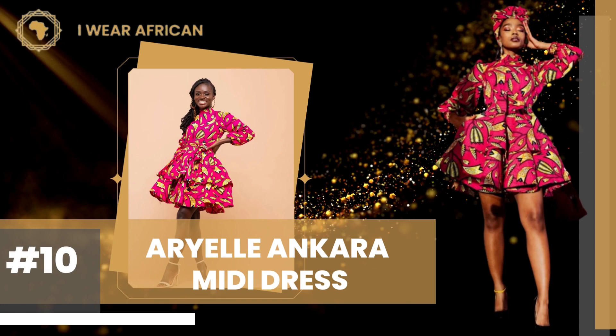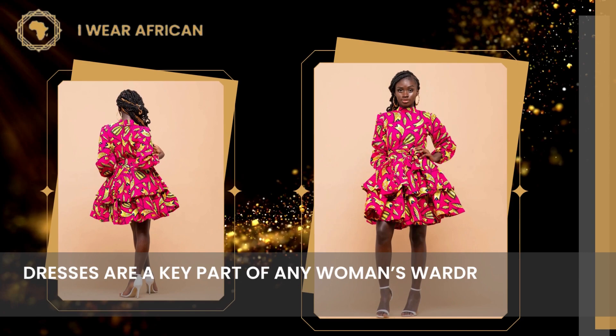Number 10: Aryal Ankara Midi Dress. Dresses are a key part of any woman's wardrobe, so it's important to pick the perfect one for you.